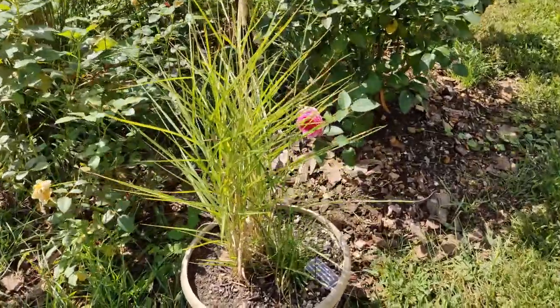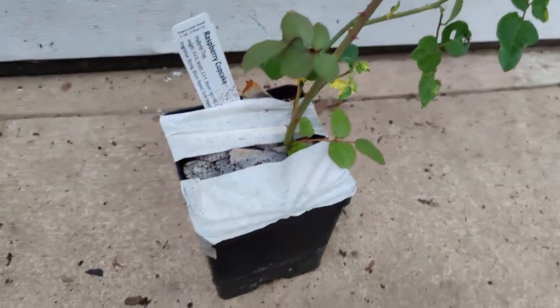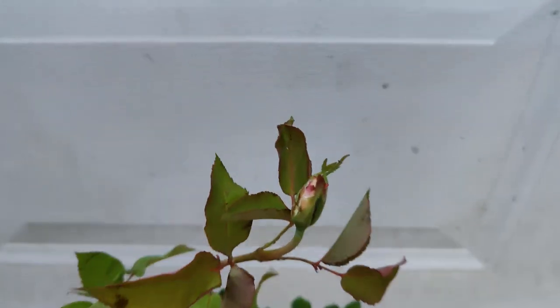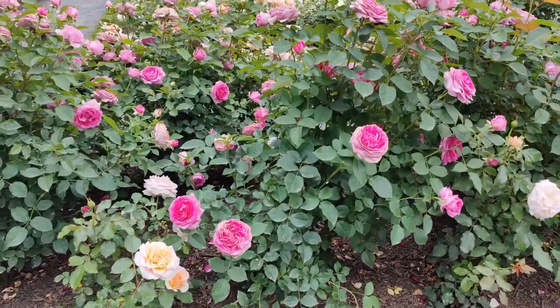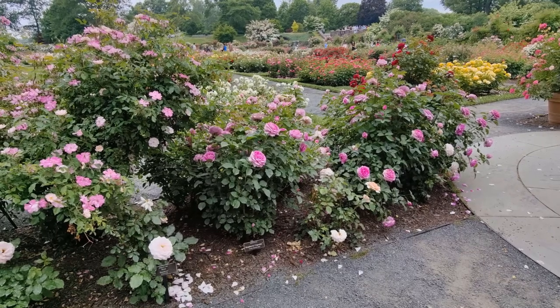This is Raspberry Cupcake Rose. I had mail ordered one from High Country Roses last winter, but after I saw and smelled it in spring at the Peggy Rockefeller Rose Garden, it instantly became my favorite. I made a video about that visit, but here it is again showing the Raspberry Cupcake Rose in full bloom.